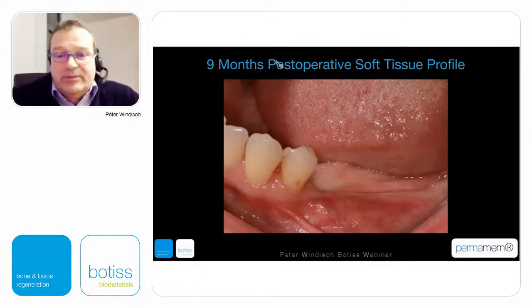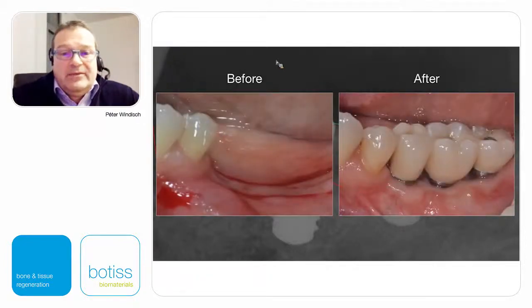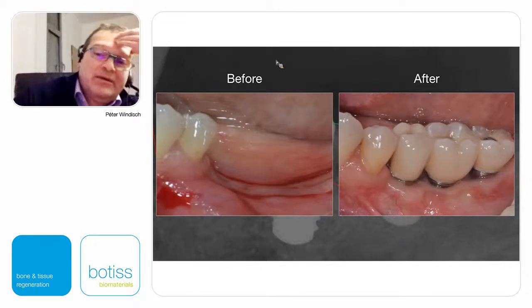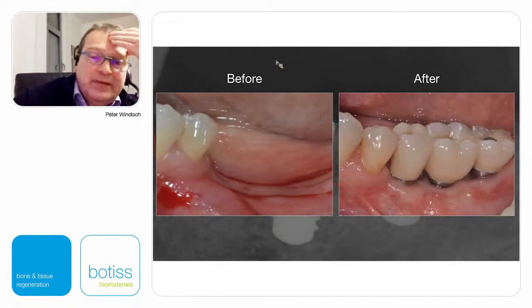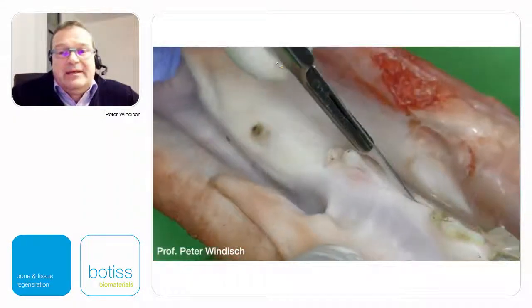This is the soft tissue augmentation with a xenogenic material — the mucoderm — and once again the two-layer suturing technique. Nine months post-operatively you can see the soft tissue profile of the same defect. You can see the vertically gained tissue and the final prosthodontic work with keratinized and non-mobile mucosa on both sides. We are always working with abutments, and on the abutment a screw-retained framework will be fabricated.